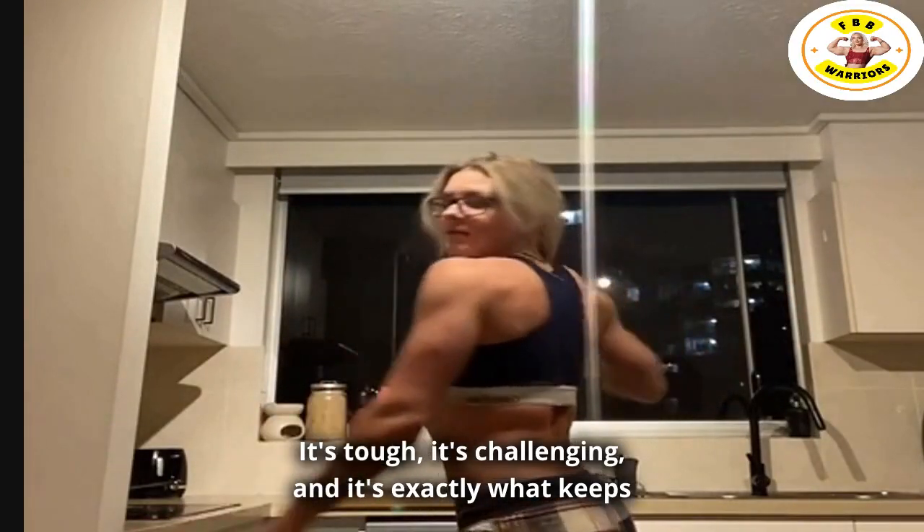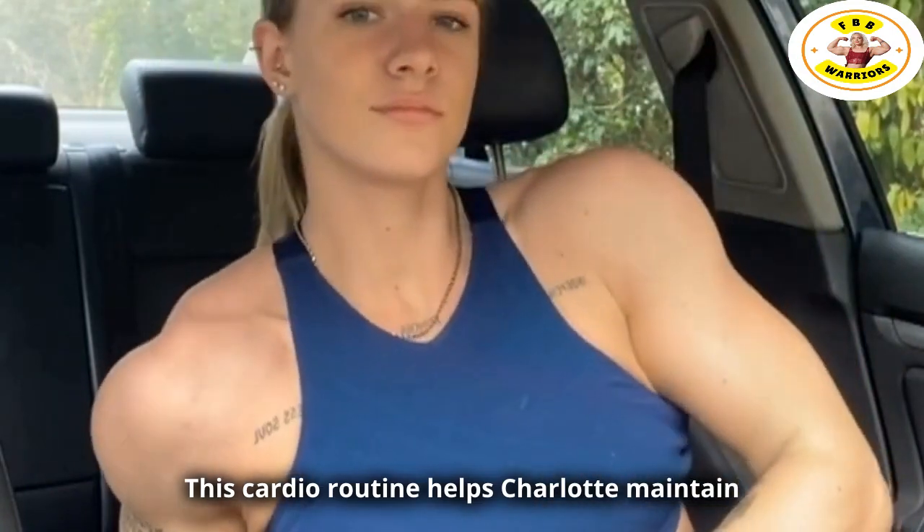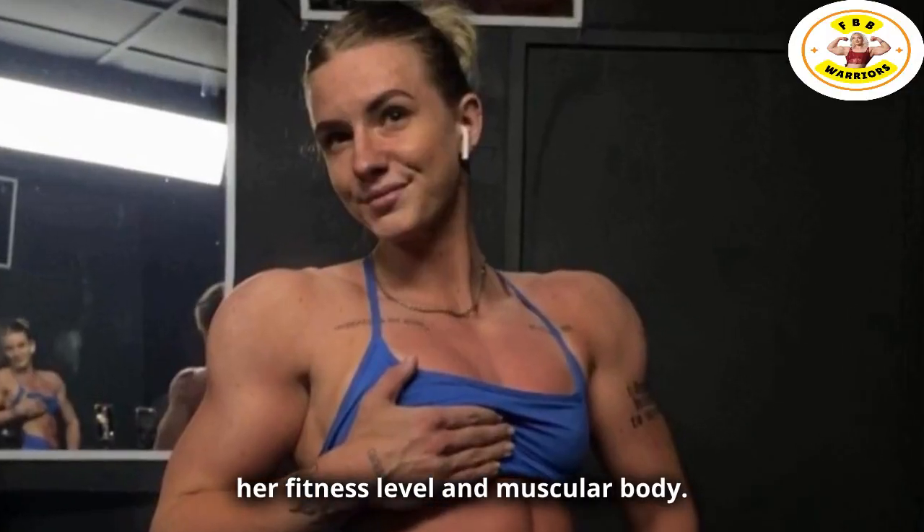This involves short bursts of intense exercise, followed by brief periods of rest. It's tough, it's challenging, and it's exactly what keeps Charlotte's heart strong and her muscles lean. This cardio routine helps Charlotte maintain her fitness level and muscular body.